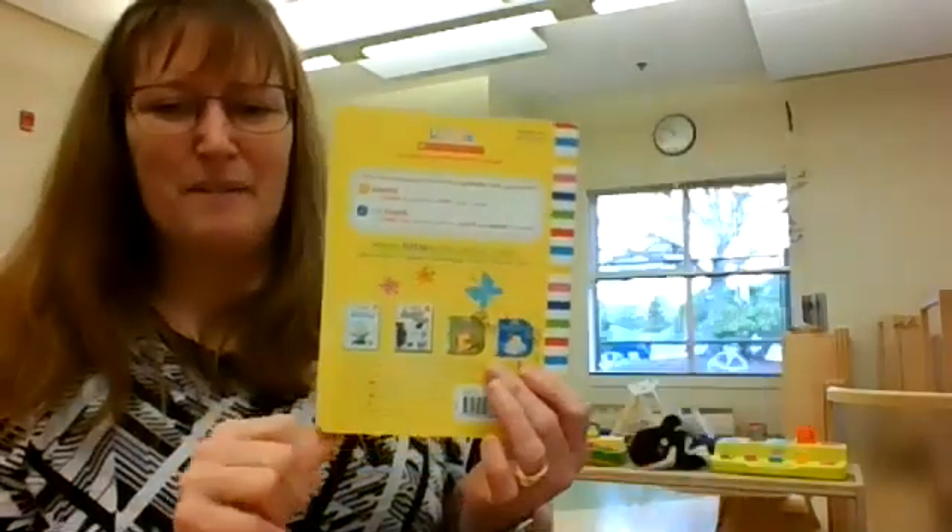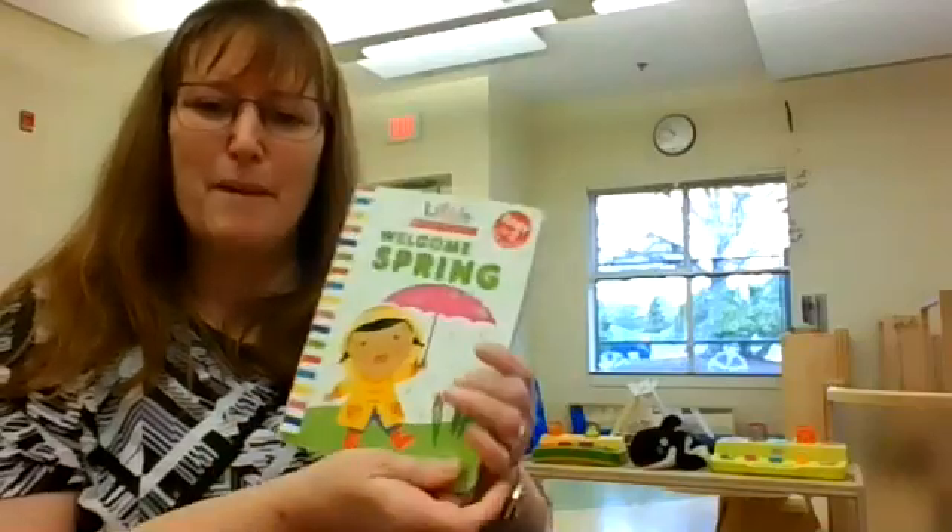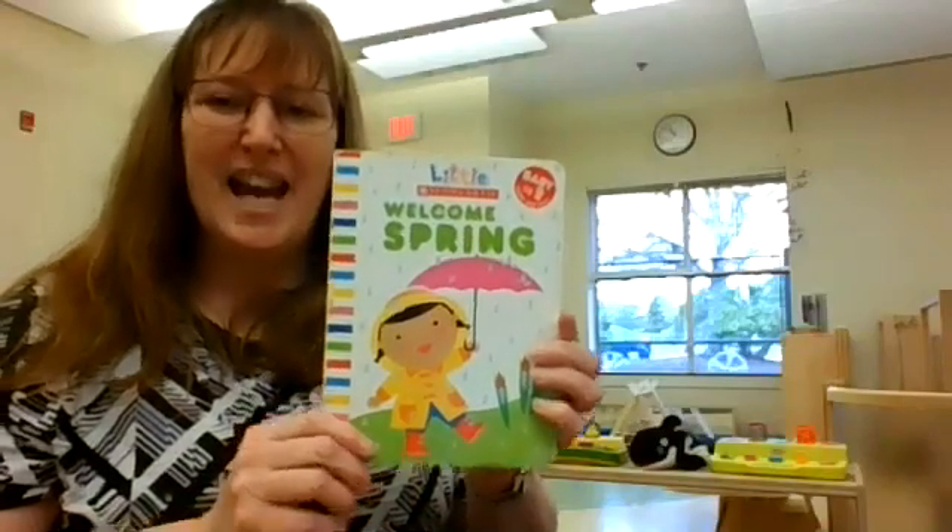Thank you for coming to Storytime and learning about spring. Have a good day. Bye-bye.